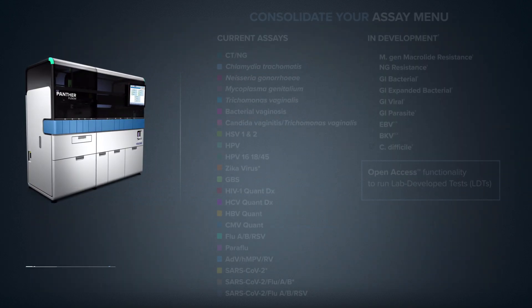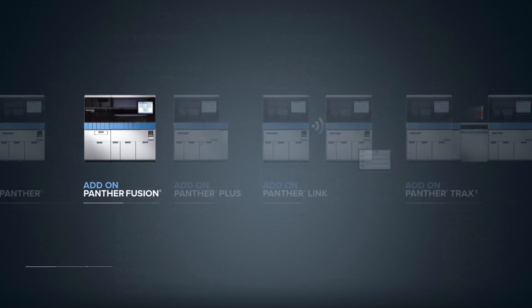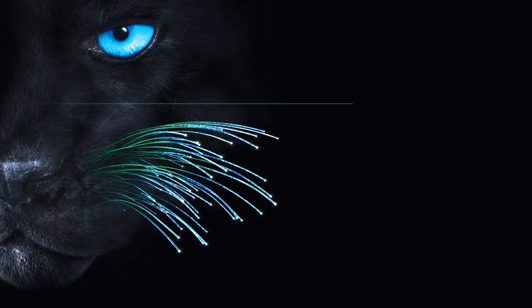The Panther Fusion gives you the power to choose. The potential to grow begins with Panther.